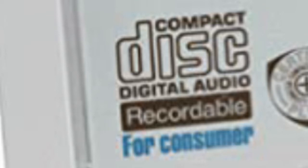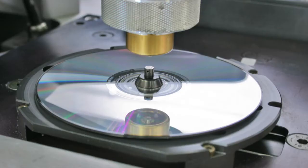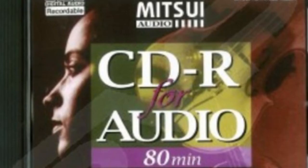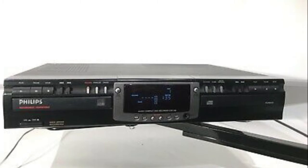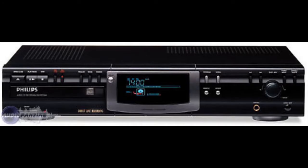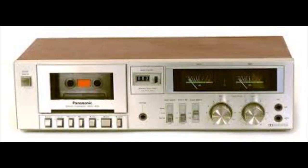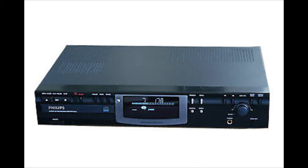I'm going to talk about why some of these CDRs were labeled 'music only' or 'audio only.' Those particular CDRs were intended to be used in standalone CD recorders. I owned one of these machines — it looked just like a regular stereo component CD player, but it also recorded. You could input sound from another device, whether it be a cassette deck or a turntable, and digitize that directly to CD.